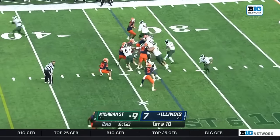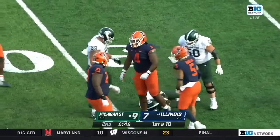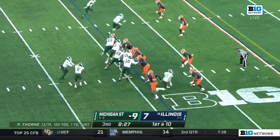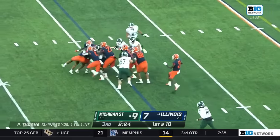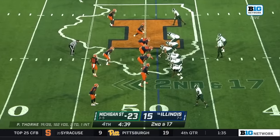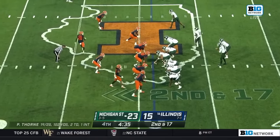It was a first down run and now this goes backwards. At the 29-yard line, it's Berger, and he's met by Johnny Newton, number four.